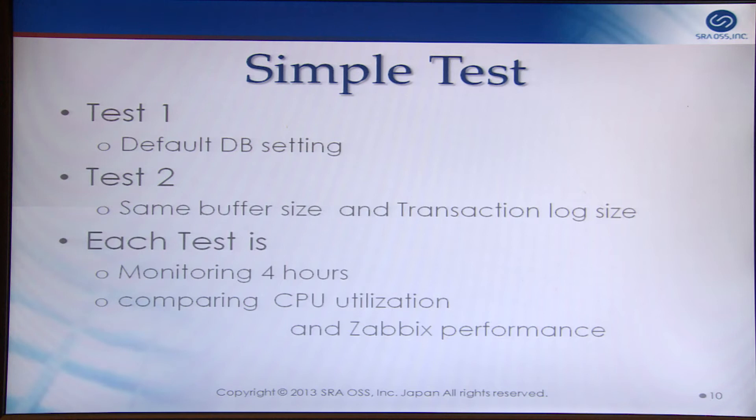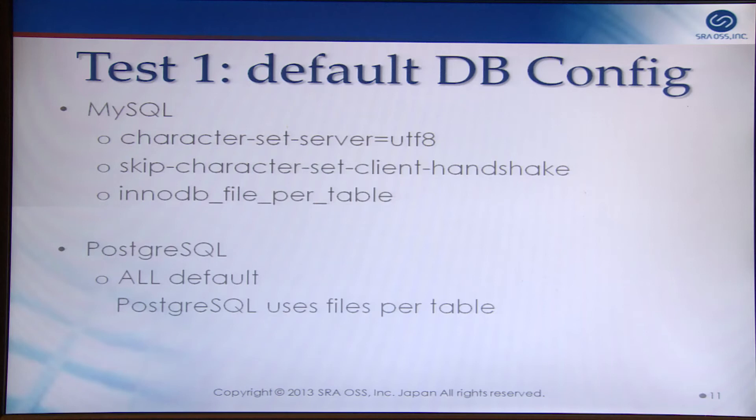Next, the details of the simple tests. I show two benchmark results. In test one, MySQL and Postgres use default settings. In test two, I increased buffer size and transaction log size for both. Each test monitored for four hours, comparing CPU utilization and Zabbix performance. For test one, I added multi-byte character parameters and a file-per-database-object parameter to MySQL, setting the same condition as Postgres.